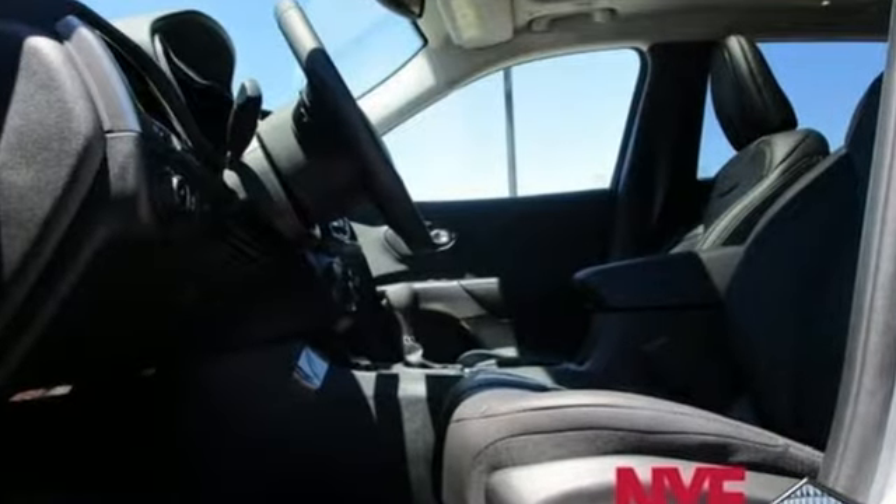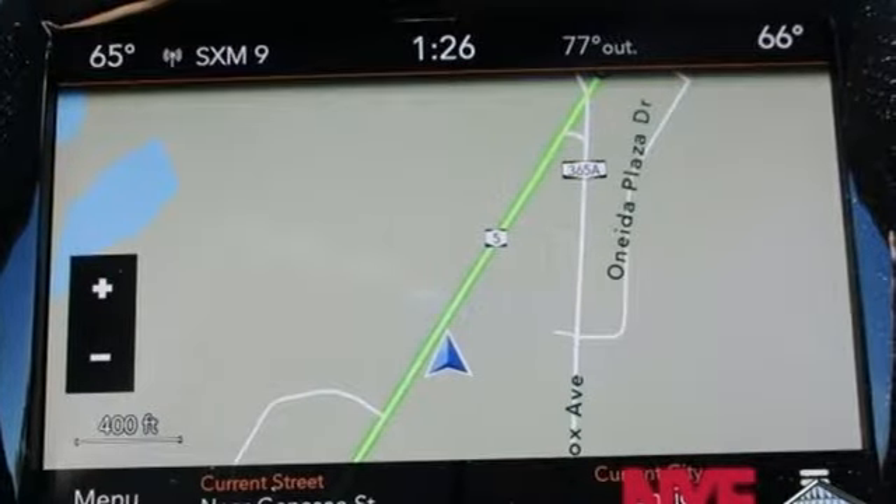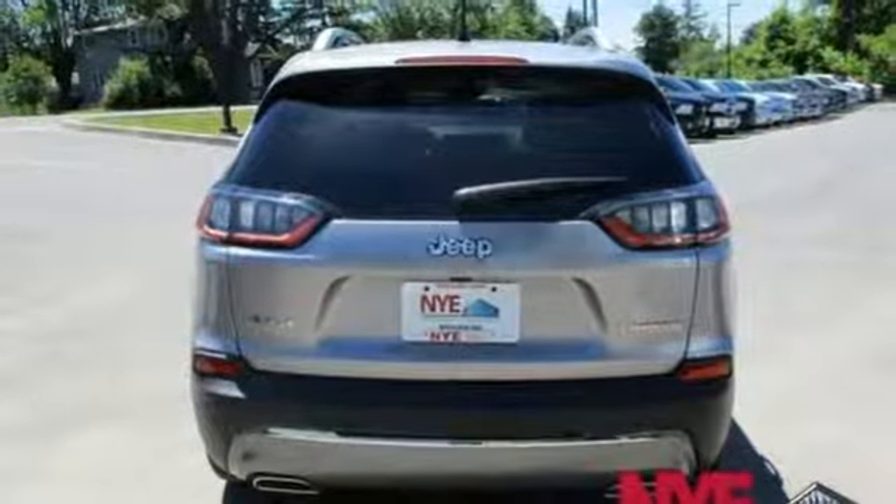The Jeep Cargo Management System makes the most out of your storage space. Uconnect, touch screen display, and integrated voice command with Bluetooth brings sophistication no matter how rugged it gets.